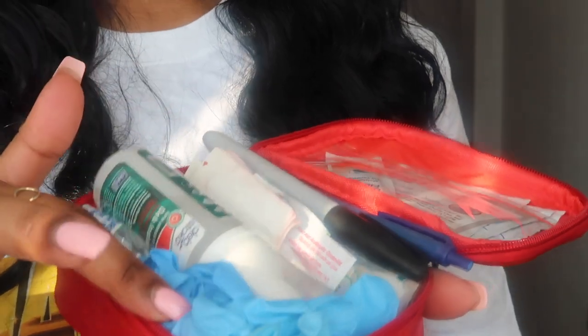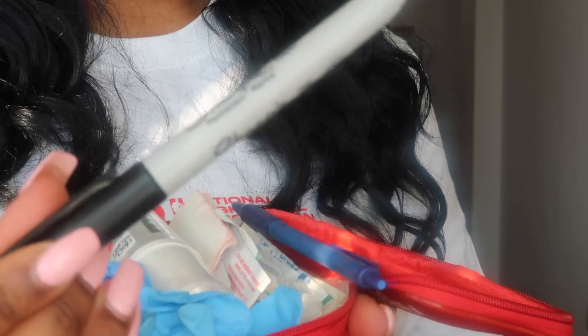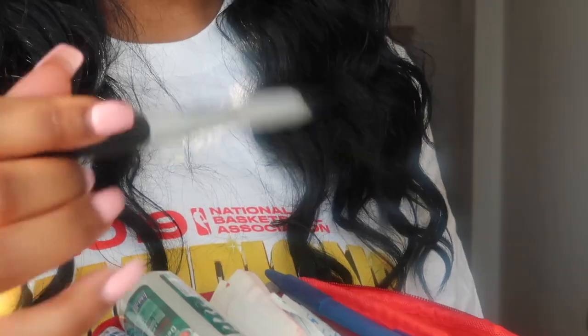Just as a side note: always have a pair of gloves in your first aid kit. Have a pen, have your Sharpie in case you need to write something on a bandaid or whatever. And then I have my CPR card in the back. So I have my first aid kit.